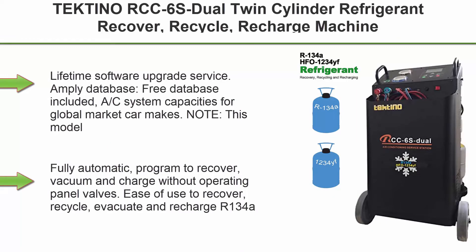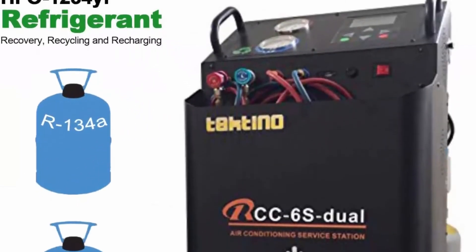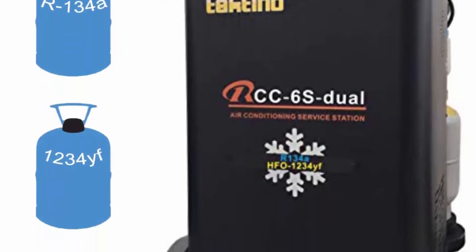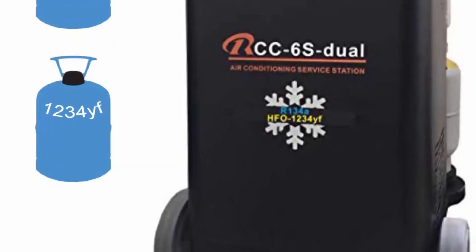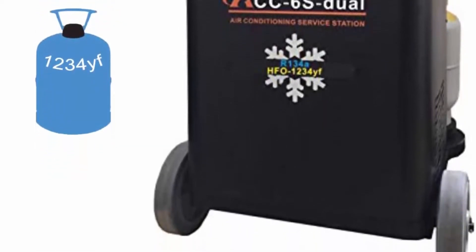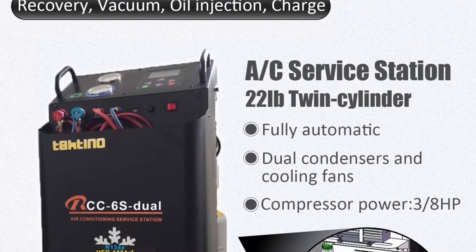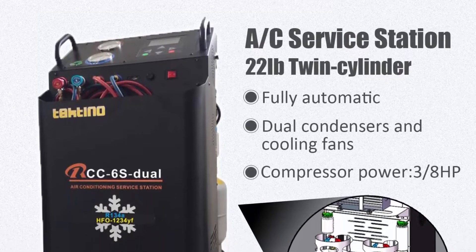Top 1: Tectino RCC6S Dual Twin Cylinder Refrigerant Recovery, Recycle, Recharge Machine for R134A and R1234F Automotive AC Systems. Lifetime Software Upgrade Service. Ampli Database, Free Database Included, AC System Capacities for Global Market Car Makes. Note: this model isn't used for hybrid cars. Fully automatic, programmed to recover, vacuum and charge without operating panel valves.